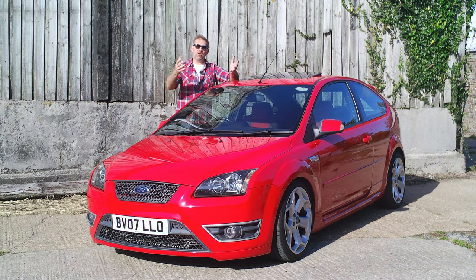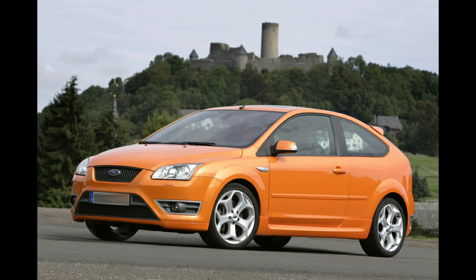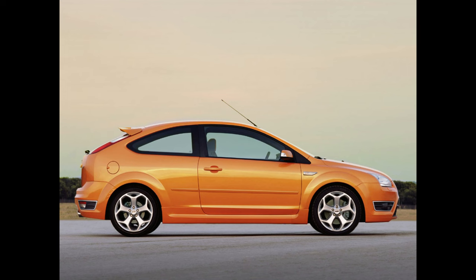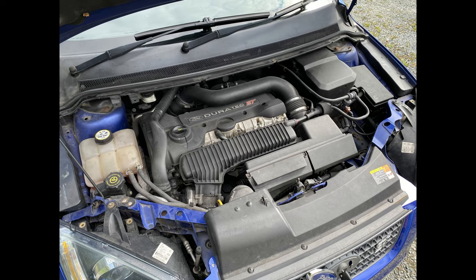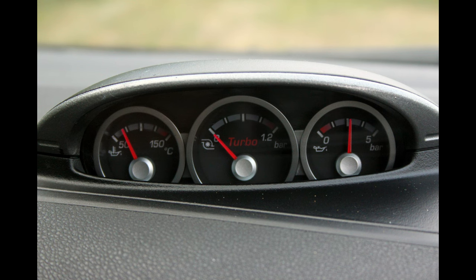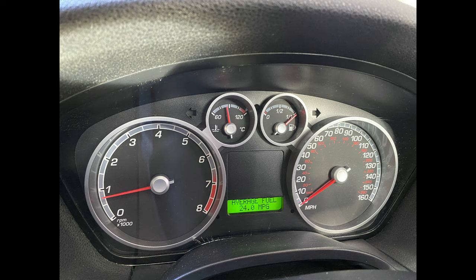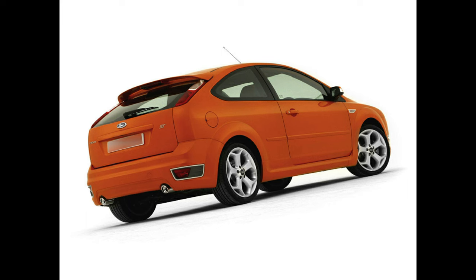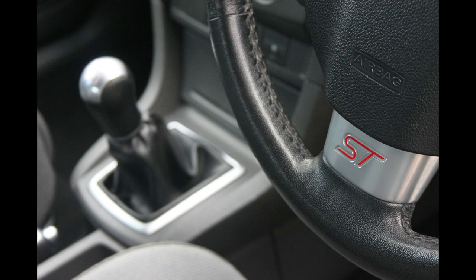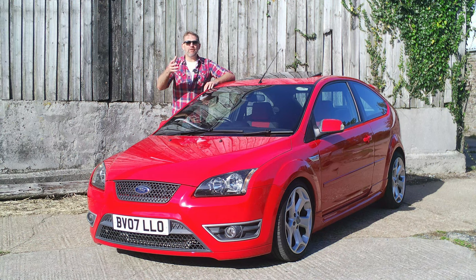In 2005 the Mark 1 Focus made way for the Mark 2, and this time Ford were pretty much straight out of the blocks with an ST — promoting it in its signature colour of electric orange. Compared with the ST 170, everything was increased and upgraded: power was up from 171 to 225 brake horsepower, the number of cylinders climbed from 4 to 5 with the Mark 2 ST receiving the inline 5 Volvo engine. The naturally aspirated Mark 1 turned to a turbocharged ST in Mark 2 form, alloy wheels increased to 18 inches, the exhaust doubled to two pipes, and nought to 60 was reduced by 1.5 seconds to 6.5. Jeremy Clarkson reviewed the car on Top Gear and loved it, giving it the nickname the Ford ASBO.